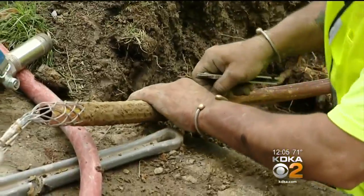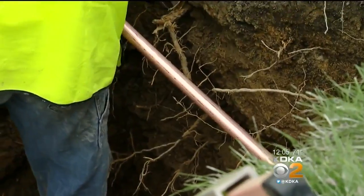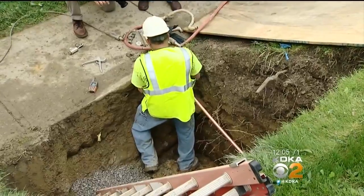Pittsburgh Water and Sewer Authority says it's a costly and extensive task, having to replace 2,100 lines just this year — a number that the state mandates. They will replace the public side of the line, which goes from the curb stop out into the street, connected with the main.